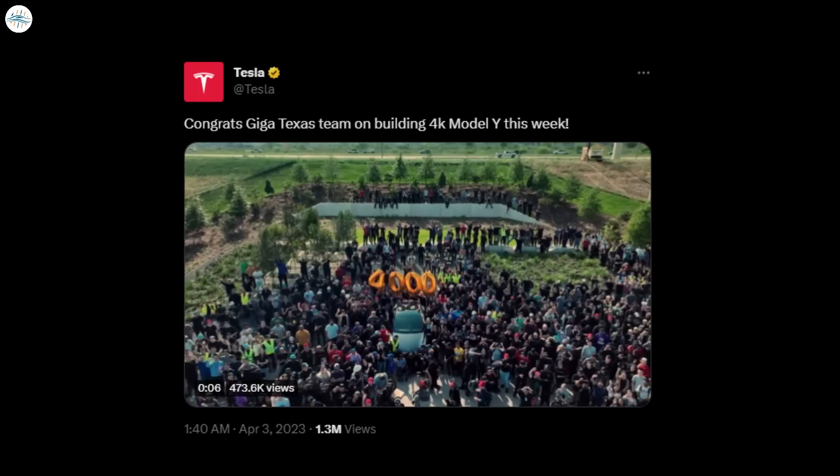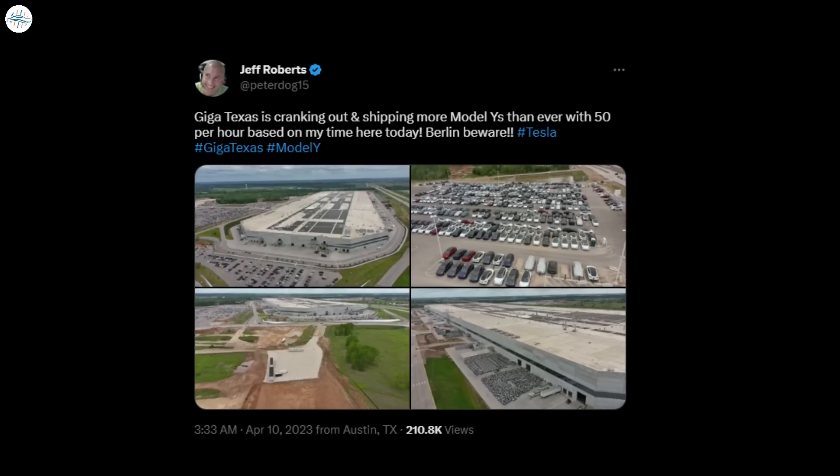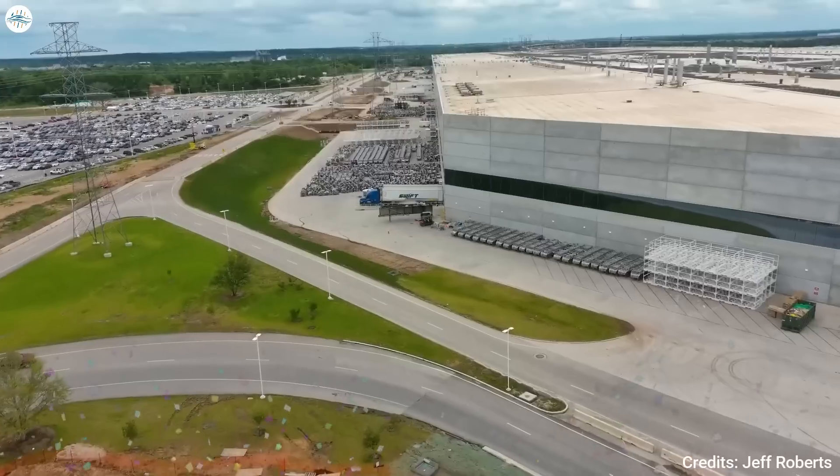Earlier this month, Tesla Giga Texas hit a new milestone by building 4,000 Model Y in one week. A recent flyover of the Gigafactory Texas complex suggests the Tesla team has not let off the accelerator. Tesla watcher Jeff Roberts, who has been following the progress of Giga Texas since its earliest days, recently shared images and footage from a drone flyover he conducted around the facility. Roberts observed that Giga Texas seemed to be shipping more Model Ys than ever, counting 50 units of the all-electric crossover per hour.